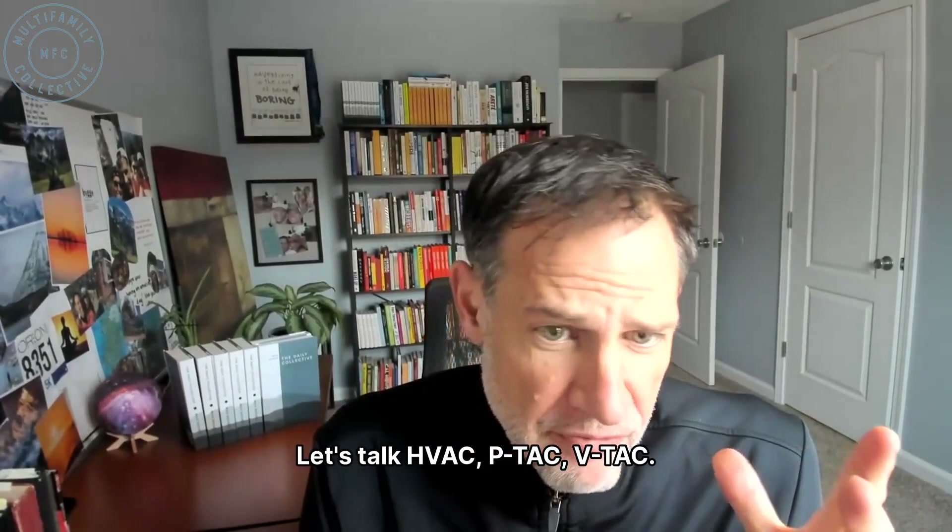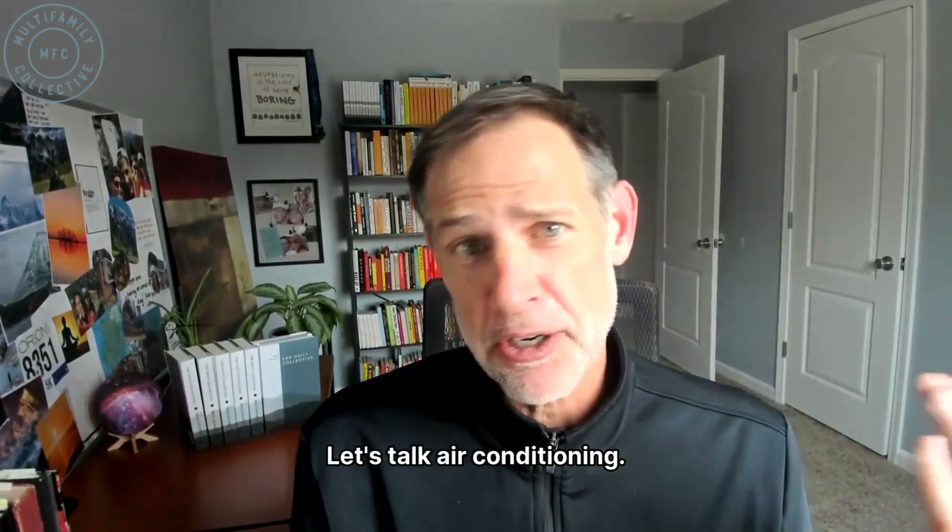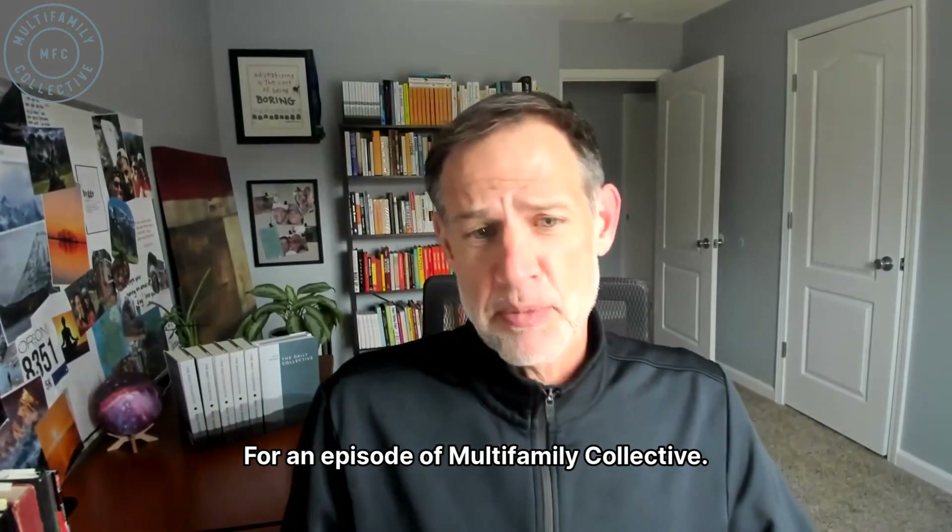Let's talk HVAC, P-TAC, V-TAC. Let's talk air conditioning. That sounds like fun, right? For an episode of Multifamily Collective.